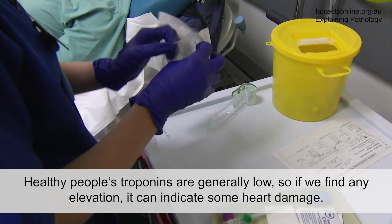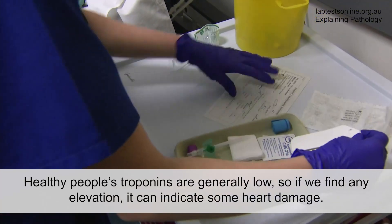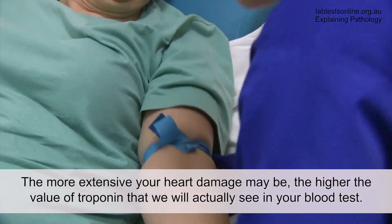Healthy people's troponins are generally low, so if we find any elevation it can indicate some heart damage. The more extensive your heart damage may be, the higher the value of troponin that we will actually see in your blood test.